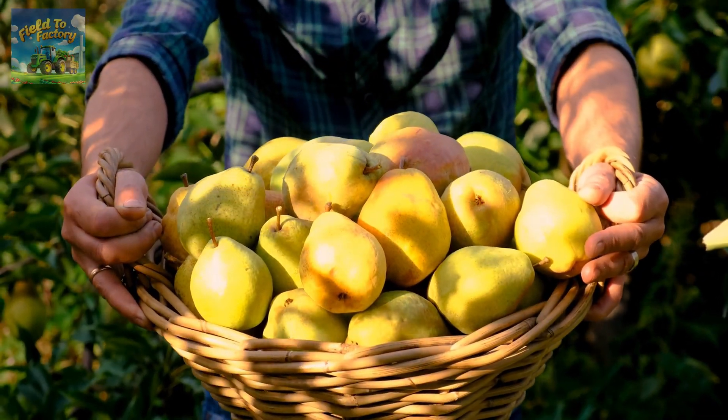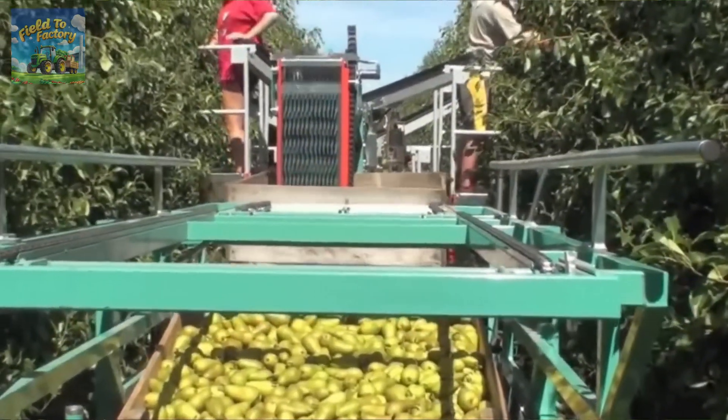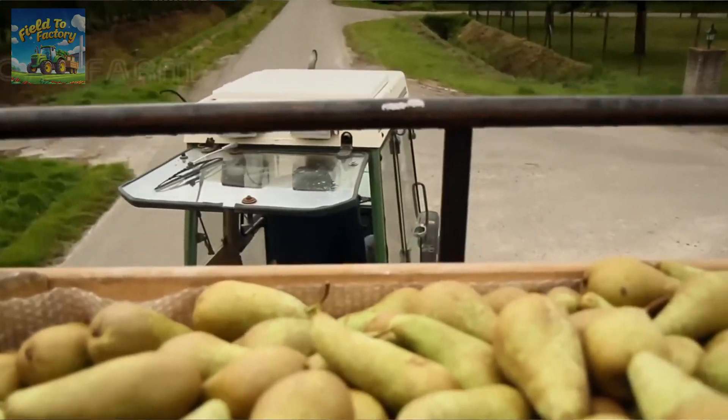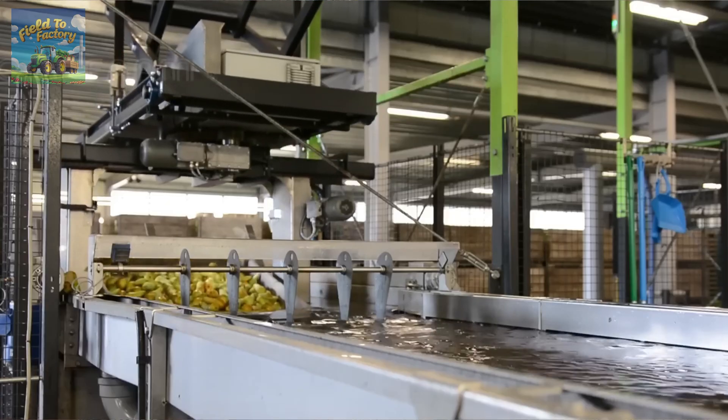To facilitate harvesting, farmers utilize specialized tools such as padded baskets and ladders. These tools not only protect the delicate fruit, but also enhance the safety and efficiency of workers in the orchards. Once gathered, the pears are transported to nearby packing facilities for further processing.